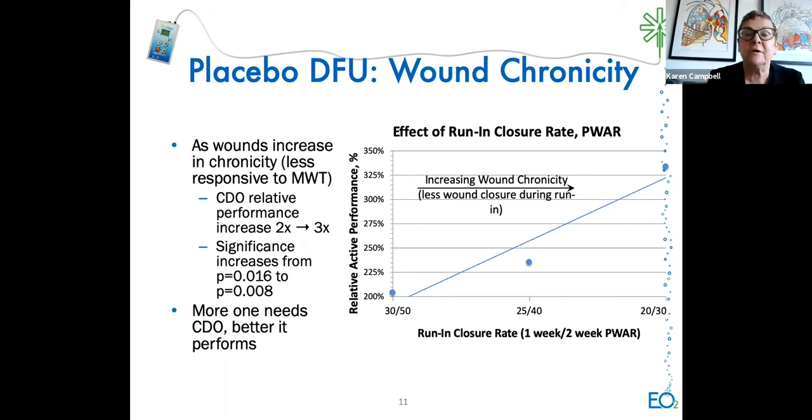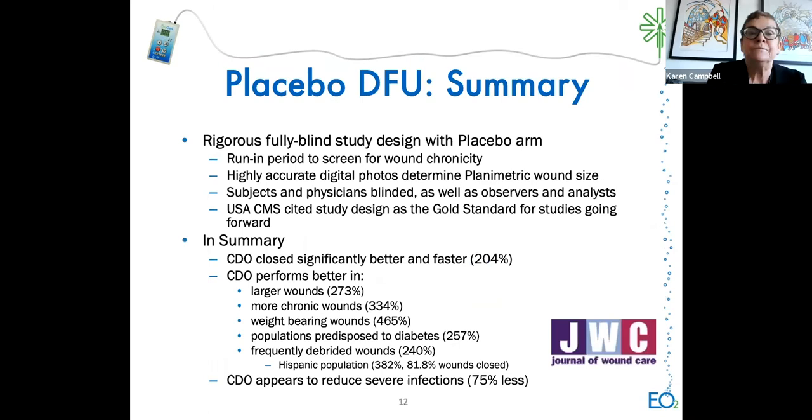In summary, this was a rigorous, fully blinded study with a placebo arm and a run-in period—wounds closing well during run-in were eliminated, so only non-responding wounds were included. Highly accurate digital photos and planimetry were used, with full blinding. The U.S. Center for Medicare and Medicaid cited this design as the gold standard for studies going forward. CDO closed wounds 200% better and faster, and performed better in larger wounds, more chronic wounds, weight-bearing wounds, diabetic populations, infrequently debrided wounds, and appeared to reduce severe infections.